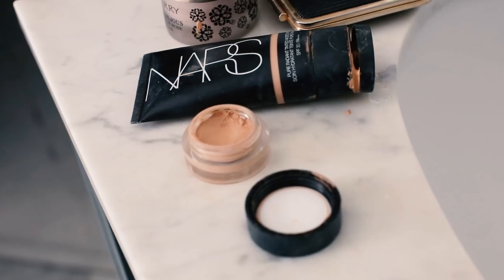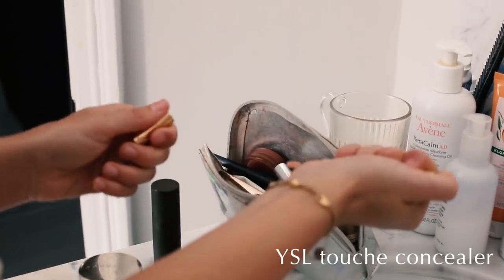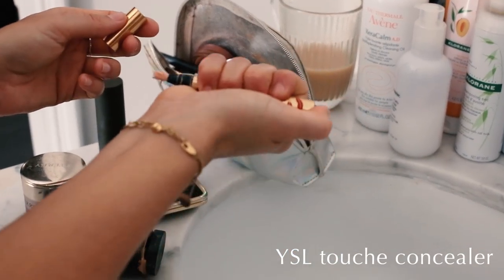Makeup-wise, tinted moisturizer is a go-to of mine. The NARS Pure Radiance tinted moisturizer is amazing — it's got the perfect amount of coverage, evens everything out, makes you look much more flawless, but it's still really light. Then a couple of different concealers for any spots — I've obviously got a bit of a hormonal chin going on here — and just around the nose, but I quite like keeping bags untouched in the summer when you've got a bit of a tan, it looks really natural.